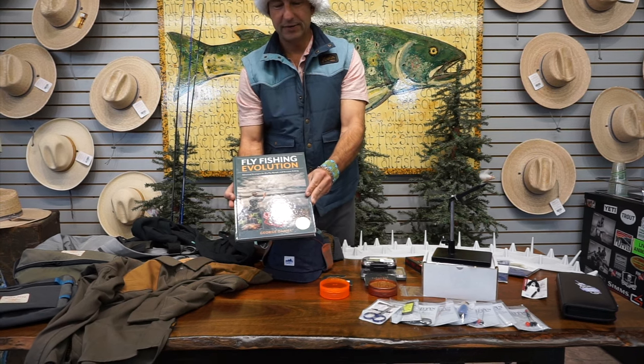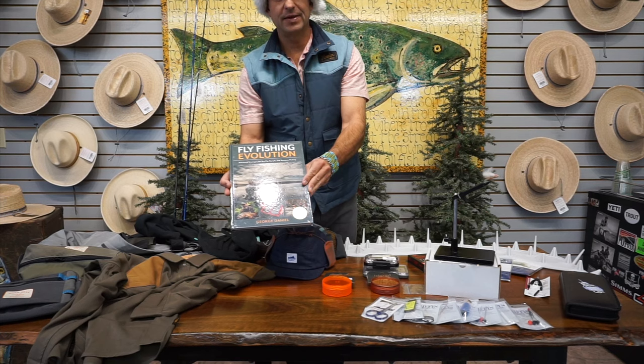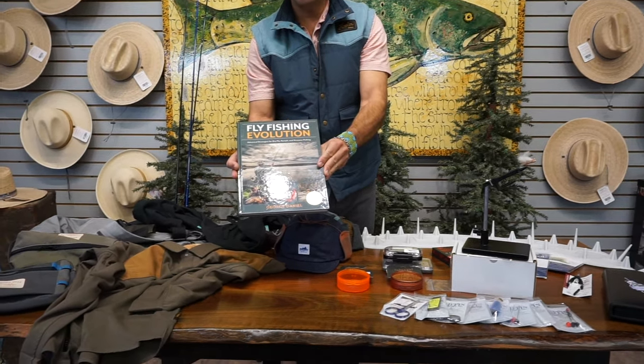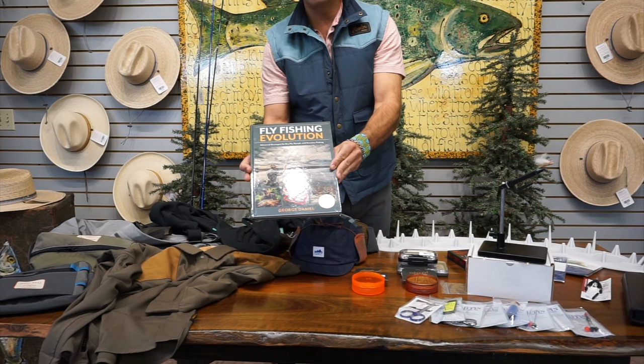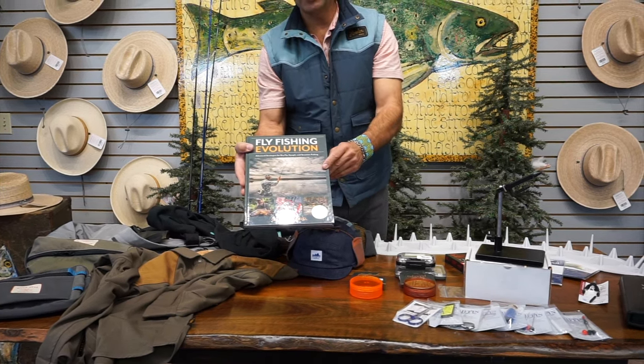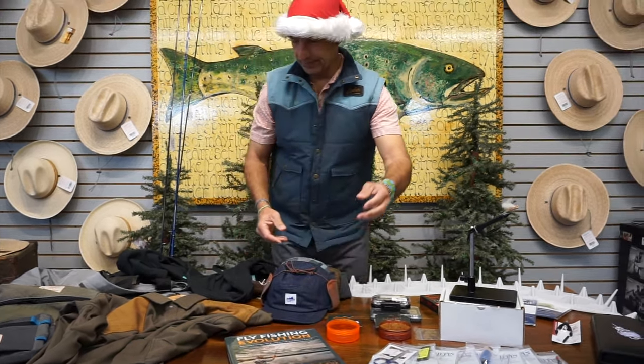Brand new book — we have autographed versions of this still. 'Fly Fishing Evolution' discusses modern tactics that have come along in the last 10 to 15 years. George Daniels has done a great job of laying it all out. A lot of stuff in here to help you catch more fish on the stream — excellent book.